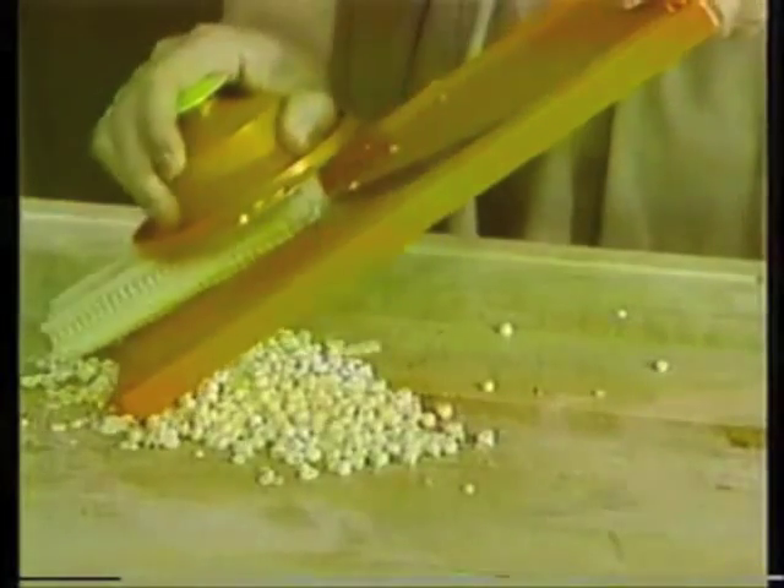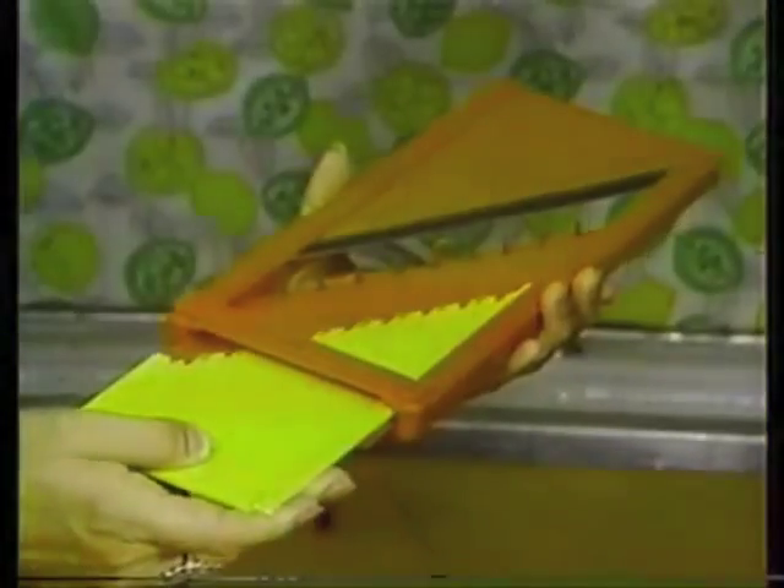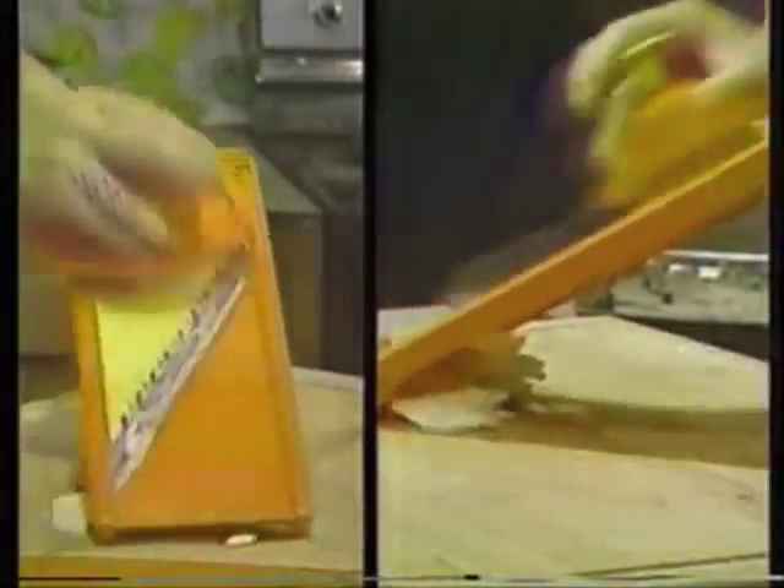For thicker slices, just lower the blade. You'll slice tomatoes without losing a seed. And remove corn from the cob faster than the Green Giant. Now change blades and make perfect shoestring potatoes. Or slice ham, turkey, and cheese for julienne salads.